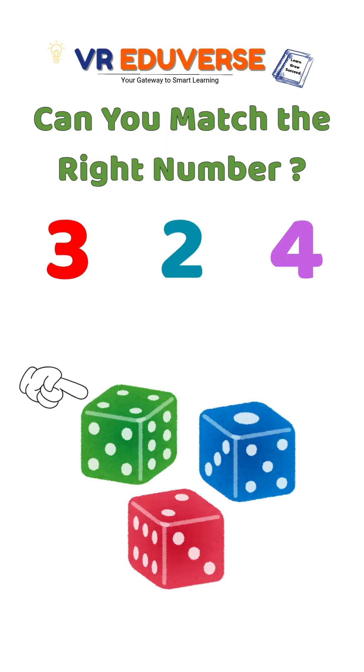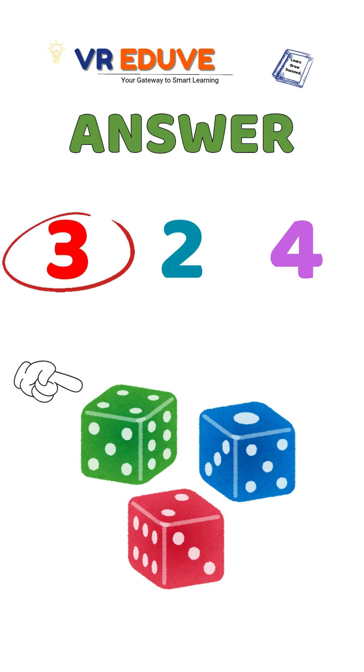Which number matches the item? Is it 3, 2 or 4? It's 3 because there are 3 items.